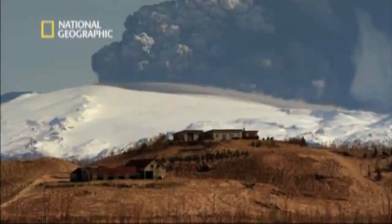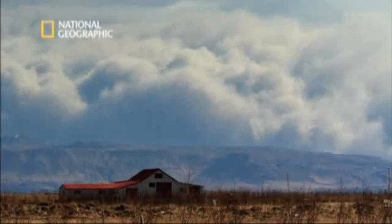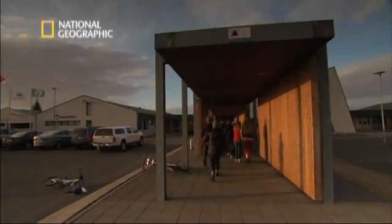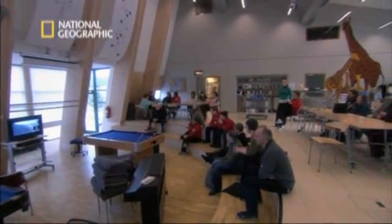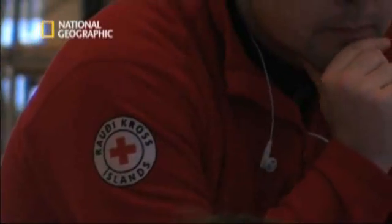On the lee side of the mountain, there's a deceiving tranquil beauty. Downwind, another story is brewing. A rescue plan is set in motion. People have to evacuate their homes immediately. Schools turn into rescue centers, and worried locals and tourists who happen to be in the area can now only wait and see. The fate of their homes, farms, and livelihood are now in the hands of the forces of nature.